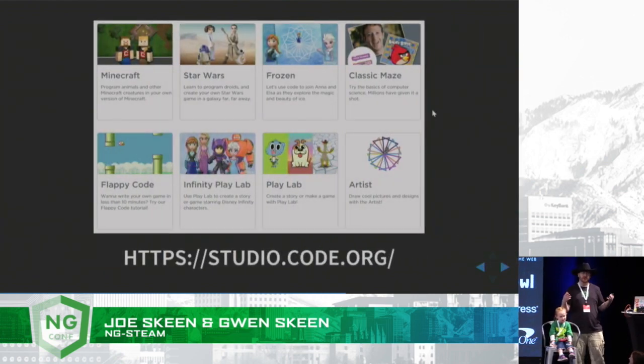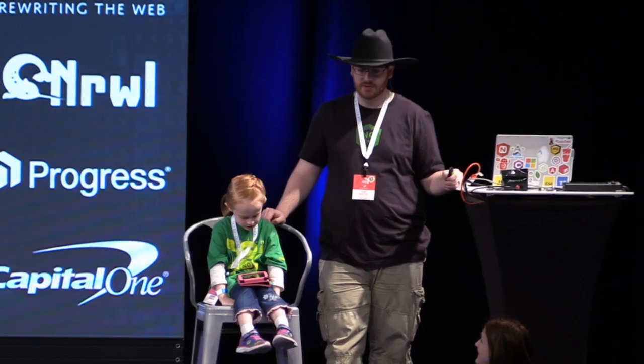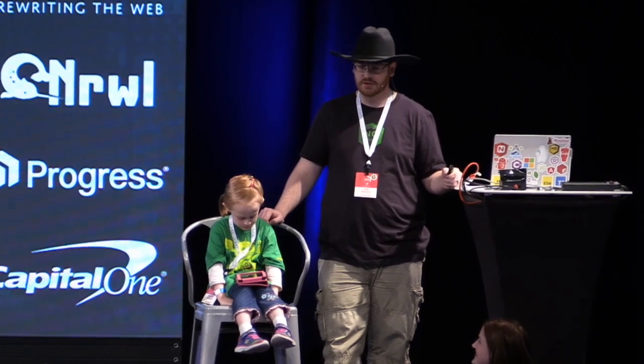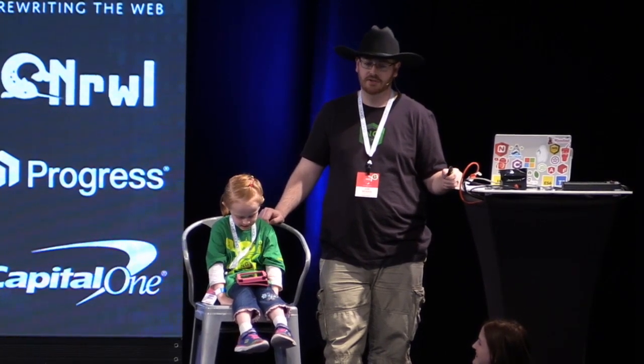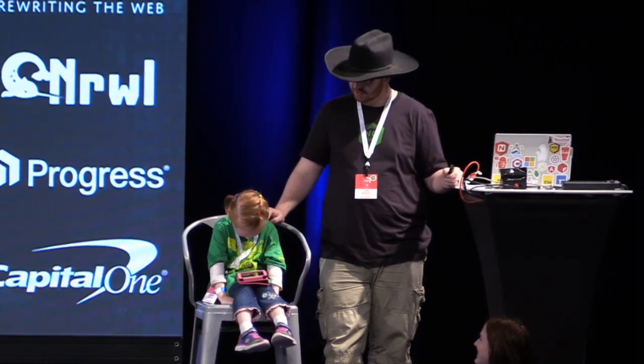We continued programming together, and I found a really awesome website that I think everyone should know about. It's studio.code.org. This is a non-profit website that was put together by people from Microsoft, Google, Facebook, Twitter, and it's all about helping kids learn to program, whether they're pre-readers or whether they're in high school. My favorite thing on code.org is helping the zombie from Plants vs. Zombies get the sunflower.